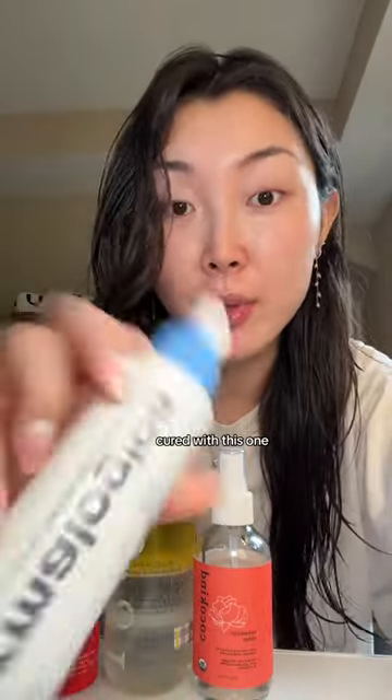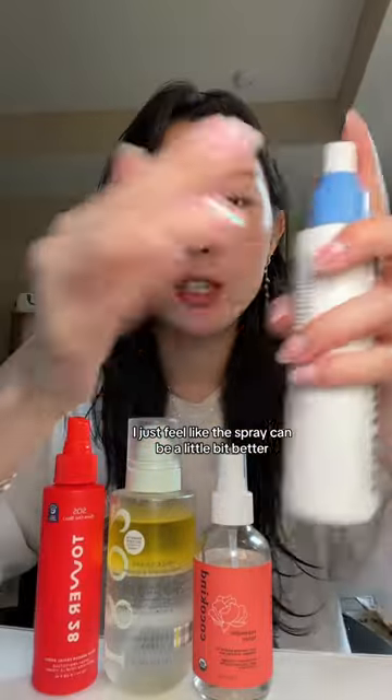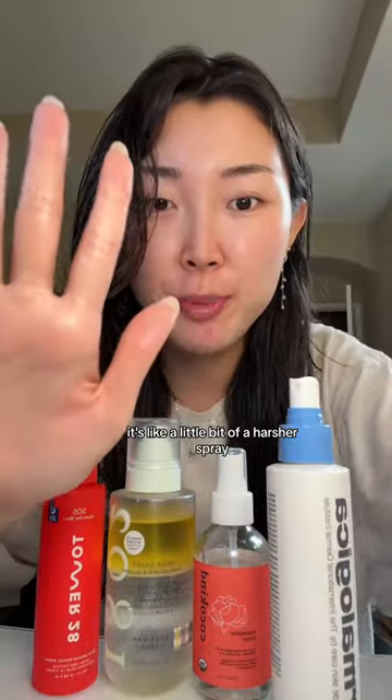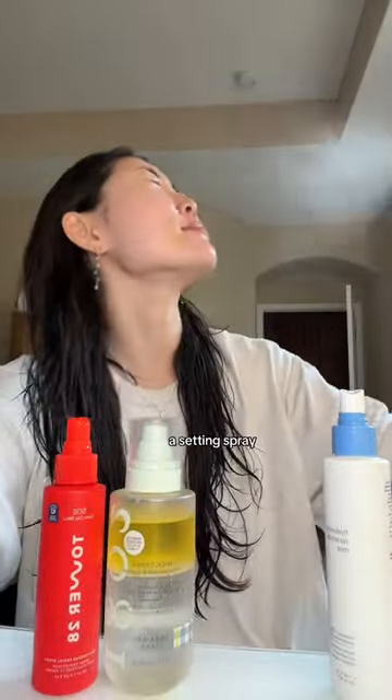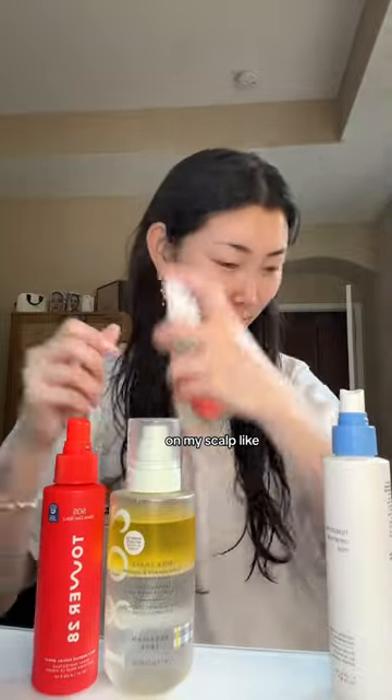I just feel like the spray mechanism could be a little bit better — it's a slightly harsher spray. Second, we have Coco Kind, which is the rose water toner. This one is so refreshing. I like to use it as a setting spray. The spray is so fine and perfect — I also use it on my hair and scalp.